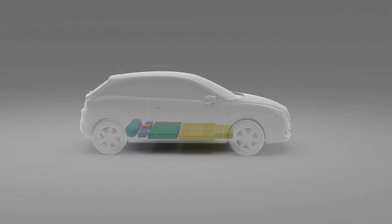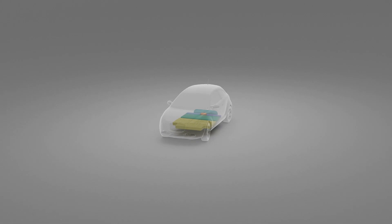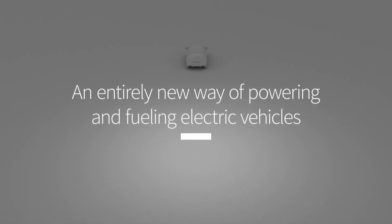The fuel cells achieve this by converting hydrogen via an electrochemical process to electricity, the only emissions being water. The electricity generated is then managed through the active power balancing technology and administered as needed to the drivetrain or the batteries, optimizing charging and endurance. MyFC's revolutionary technology disrupts the market by breaking the conventions of hydrogen and batteries, allowing them both to come alive and truly sing as one, enabling an entirely new way of powering and fueling electric vehicles.